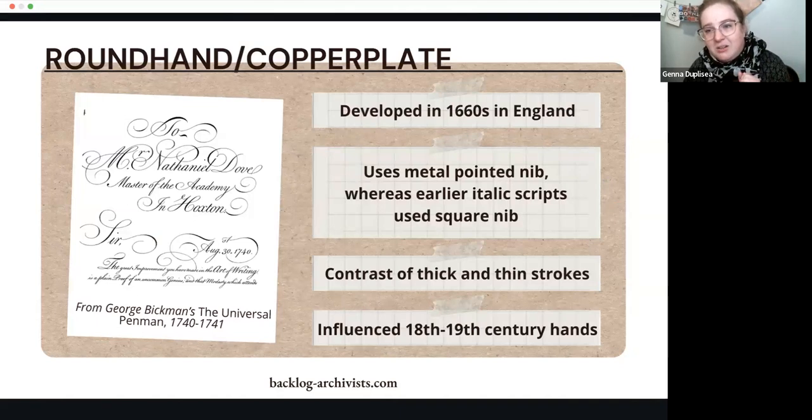Even though we're starting in the late 1700s to early 1800s, the legacy of cursive handwriting goes back a little further. The hands we'll talk about evolve out of round hand or copperplate — now often called copperplate because it was reproduced in print by printing on copper plates, like fancy wedding invitations done in a traditional press. This style uses a metal pointed nib for fine lines. Earlier italic scripts used a square nib, which made much more dramatic lines. In copperplate round hand, there's a heavy contrast between thick and thin strokes, and this was very foundational for the hands that would develop later.